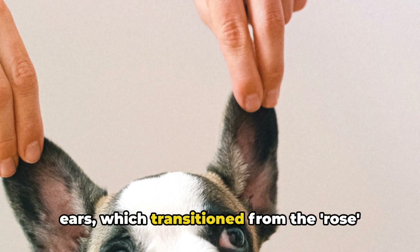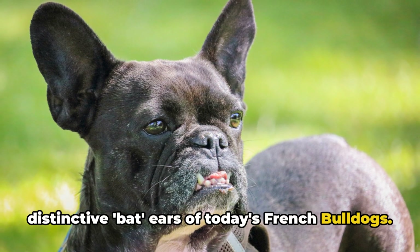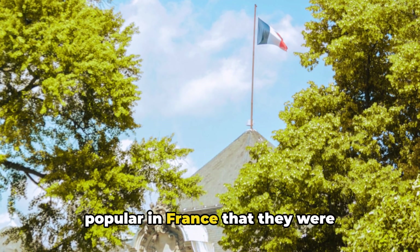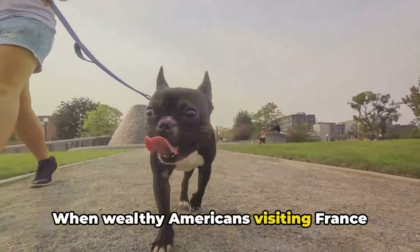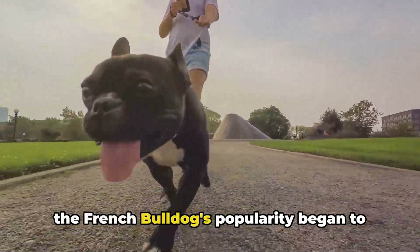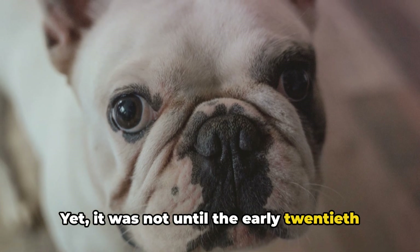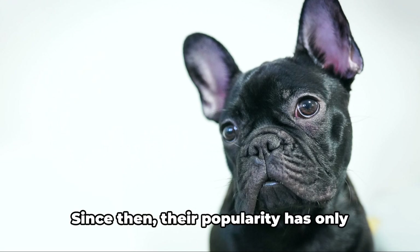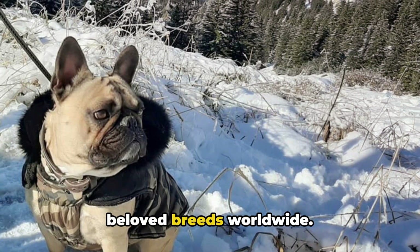The most noticeable change was their ears, which transitioned from the rose style of English Bulldogs to the distinctive bat ears of today's French Bulldogs. By the late 19th century, these Bulldogs Francais had become so popular in France that they were considered a symbol of the country. When wealthy Americans visiting France fell in love with these charming dogs and brought them back to the United States, the French Bulldog's popularity began to spread even further. It was not until the early 20th century that the French Bulldog was officially recognized by the American Kennel Club. Since then, their popularity has only grown, and today they're one of the most beloved breeds worldwide.